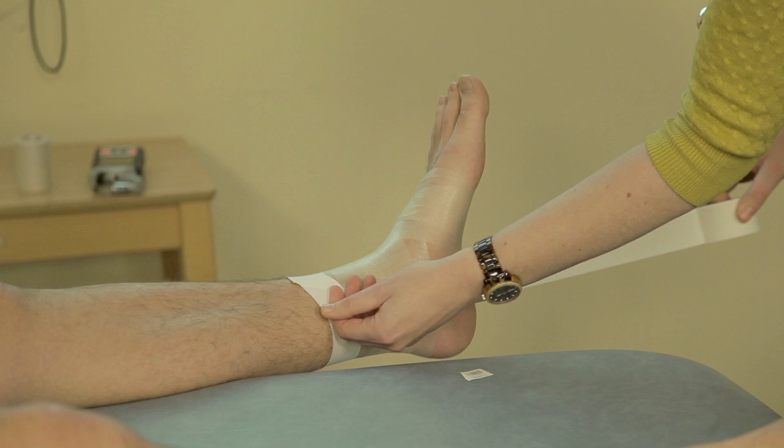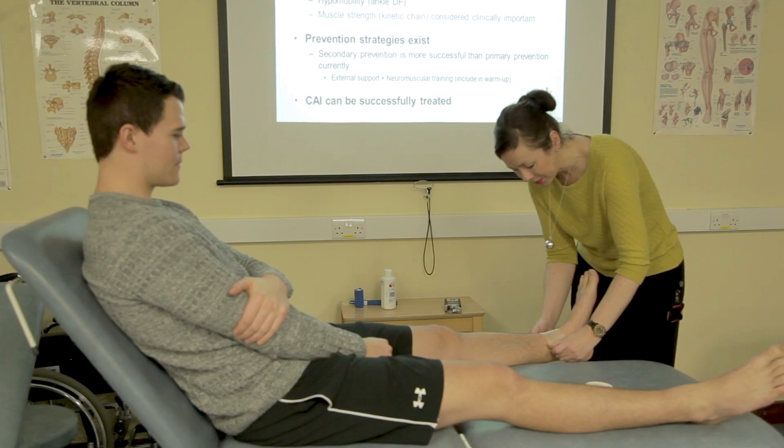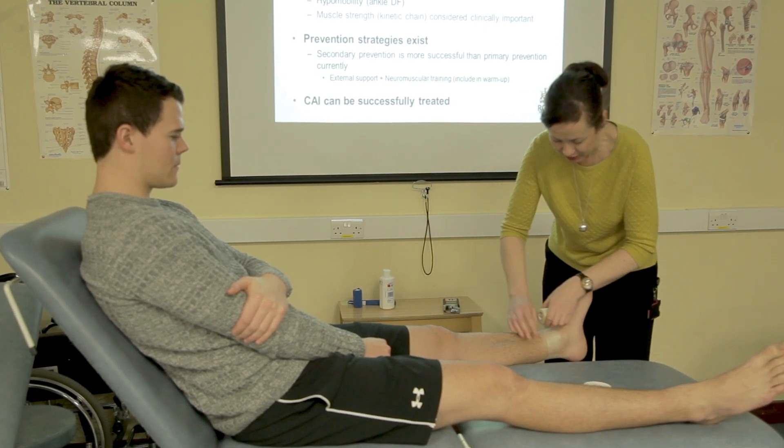It just gets you confident in how to work with different kinds of populations — whether that's elderly people post-stroke and you're working with them in a rehab setting, or as I'm doing at the moment in Temple Street, working with paediatrics with lots of little kids.